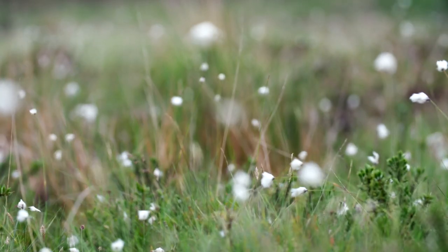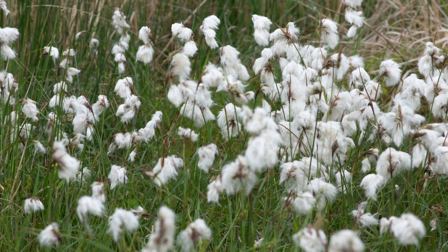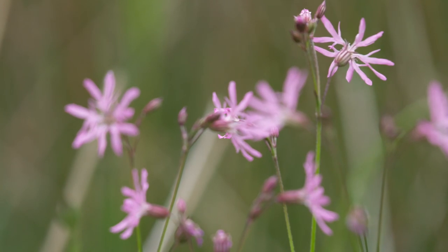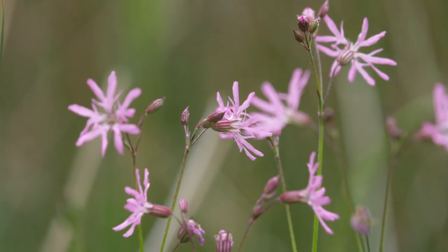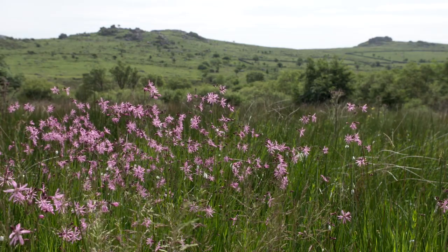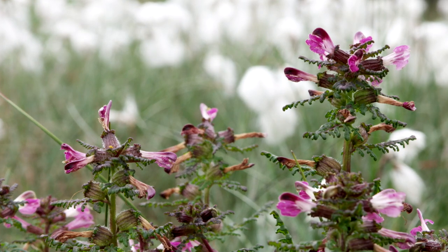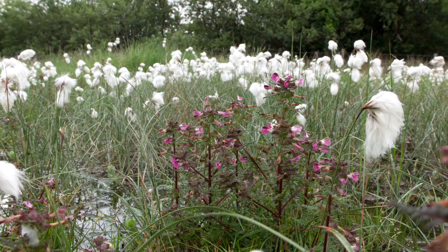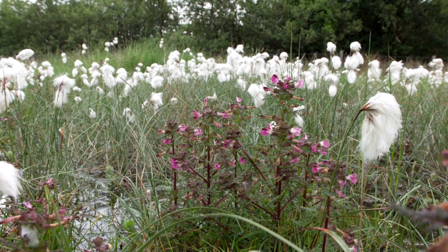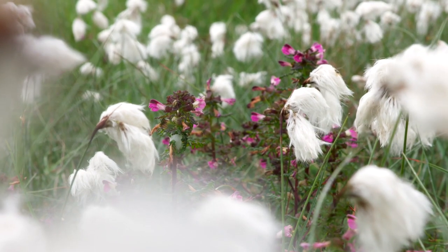The distinctive fluffy seed heads of bog cotton are an indicator of soggy ground. This is a classic flower found in wet meadow and pasture - ragged robin. It's suffered a steep decline with more intensive farming and land drainage. And this, as its name implies, is a real wetland specialist - marsh lousewort. This was once very common, but it's now in decline in the south of England. Unusually, it draws nutrients by partly parasitising on the roots of nearby plants.